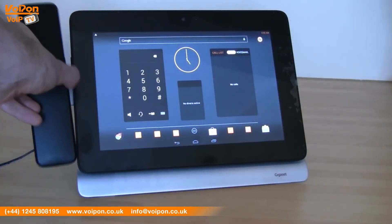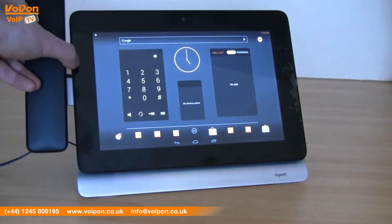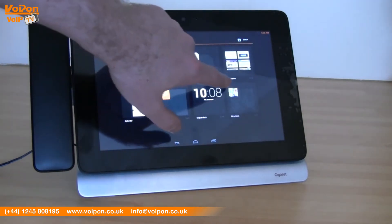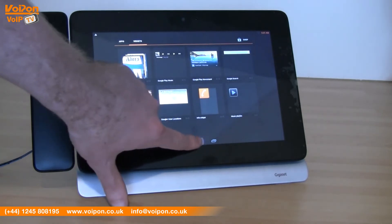The Maxwell 10 is visually striking and the solid secure stand shows excellent build quality. The HD screen is sharp with vibrant colours and the touchscreen is responsive, making navigating the Android operating system easy. This is a premium phone which would look great on any executive's desk.